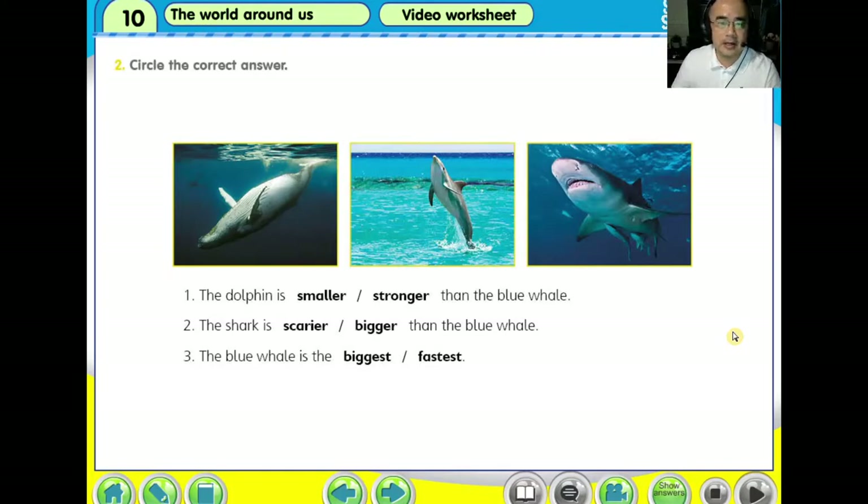All right. Welcome back. I hope you already done question one to three. Now let us look at the answer. Please check your answer. If it is wrong, erase it and then circle the correct answer. We will read from the beginning until the end. We read together.